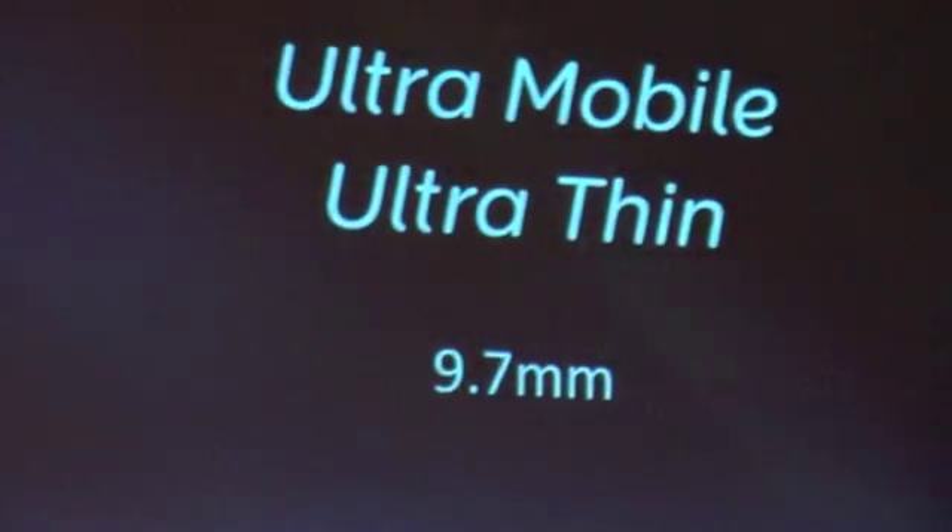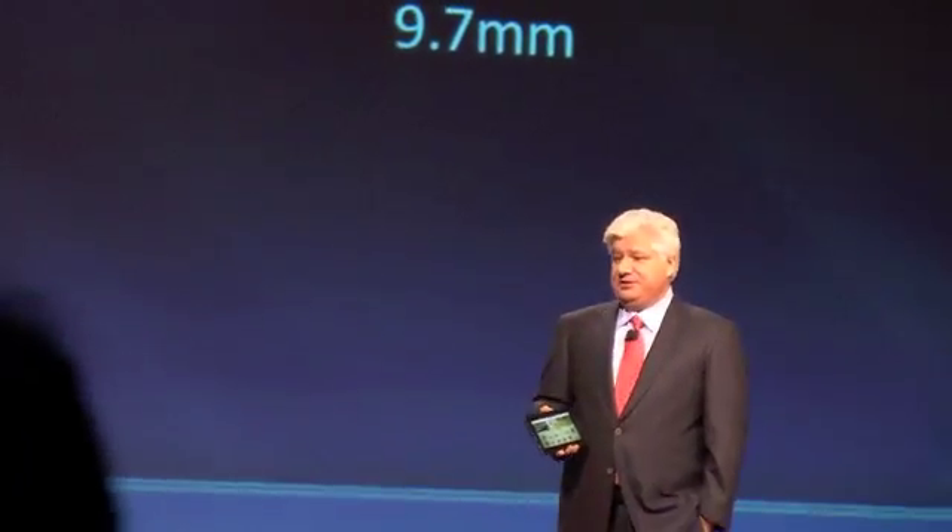First, it's always on, and it's ultra-mobile, and it's ultra-thin at 9.7 millimeters. It's the ideal form factor — a 7-inch, high-resolution, widescreen display. It's super comfortable to hold and super convenient to carry. The first time you hold it, it just feels right, and you want to take it everywhere you go.